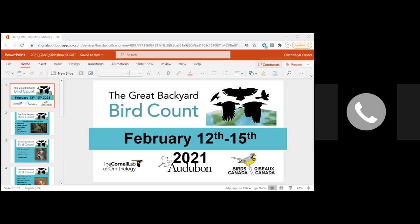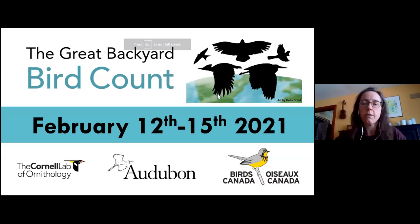I'm going to share my screen to give a little more information about that. So like I said, it's happening the 12th through the 15th, and it's a collaboration between the Cornell Lab of Ornithology, Audubon, and Birds Canada.